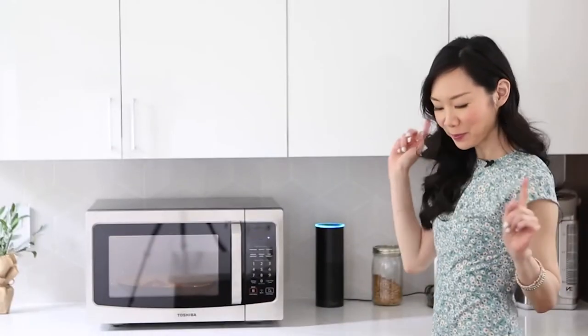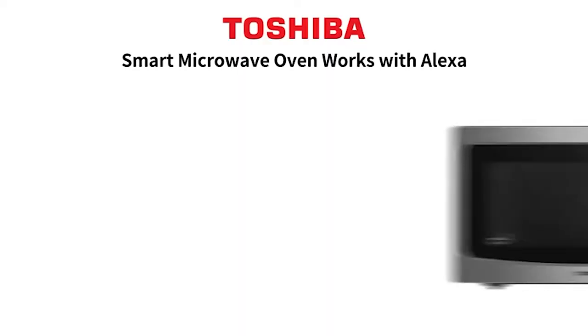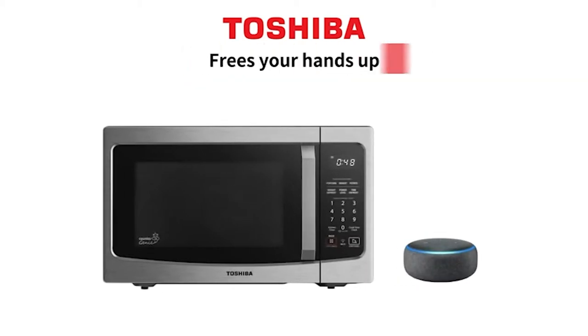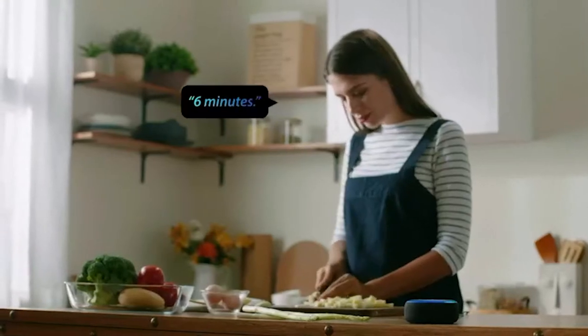The best thing though: you can turn the annoying beep off. This feature alone makes the $148 US price tag totally worth it. Of course, microwaves aren't the only way to cook, and our next item can also bring the smart to your culinary art.